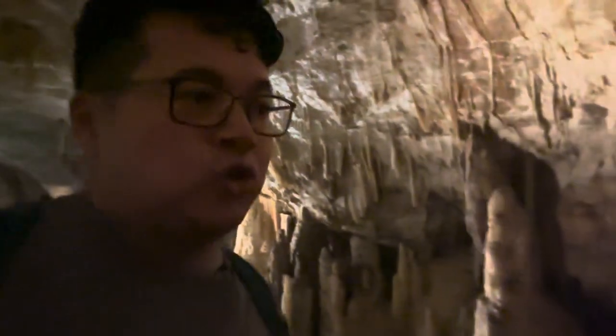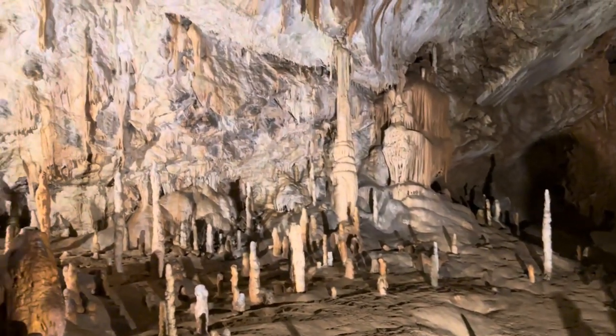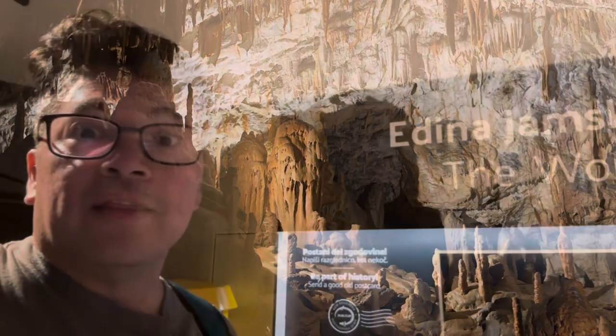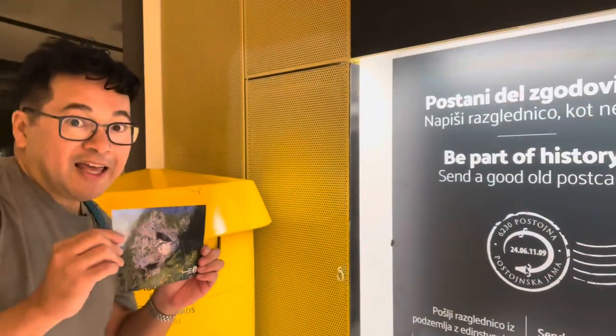The good news is once you get through all that mess it frees up — it's actually more enjoyable now. I retract my earlier comment. Look at this place — it's magical, it's beautiful. If you've made it this far, thank you for supporting the channel — please hit that like button. This cave also has the only post office in a cave anywhere in the world.